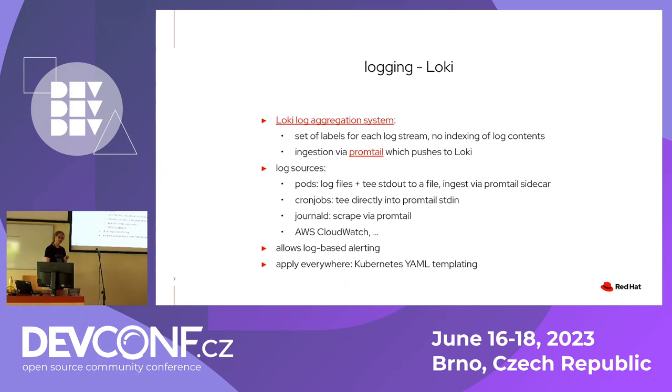One other thing logs give you in Loki — and likely other systems — is the ability to alert based on log contents. Some weird issues you might only be able to find through a specific logged message. Loki lets you say: if this message appears, send an alert or email. When running Kubernetes, you can embed this into your YAML templating, Kustomize, or Helm, making it very easy to onboard the next microservice.